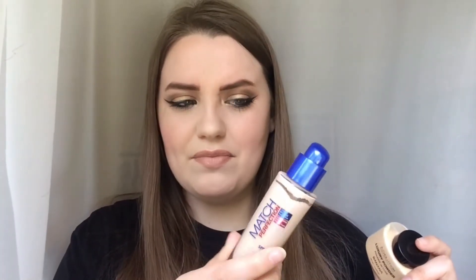Next up is the Makeup Revolution Luxury Banana Powder. I've been using this to bake and to set my face. This is very similar to the Ben Nye Banana Powder but a lot cheaper — I think the foundation is about £7 and this was about £5. It's a very nice powder for baking with.